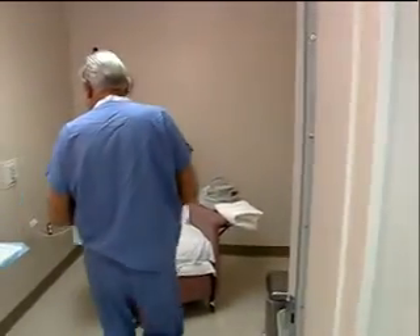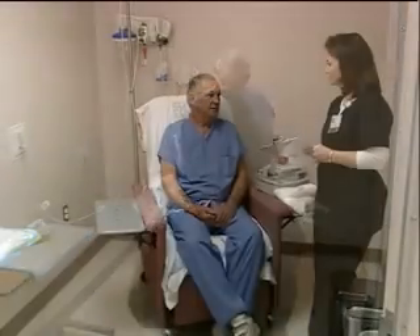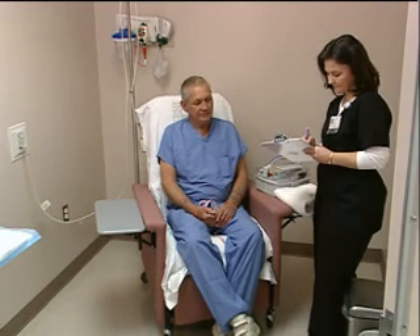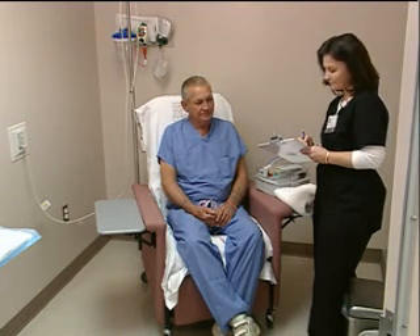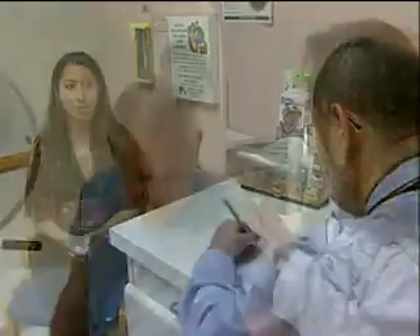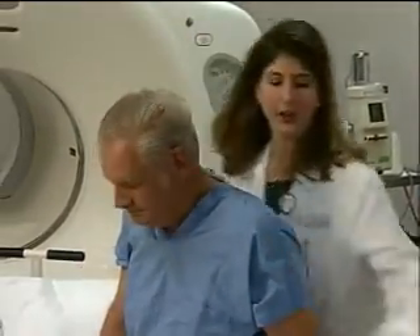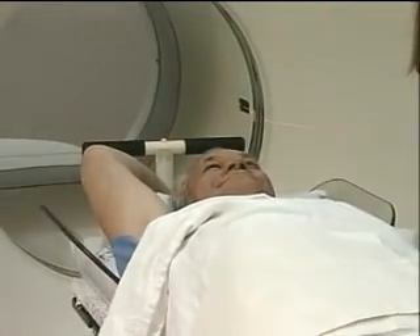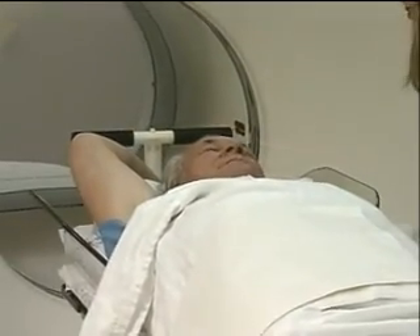When you arrive in the department, you will be asked for a brief medical history, including any medication you might be taking. You might also be asked questions about your ability to lie still or to put your arms over your head. Female patients will be asked about the possibility of pregnancy or if they are currently breastfeeding. If you are claustrophobic or overly anxious, you may be given medication to relax. If you take this medication, you will need someone to drive you home after the test.